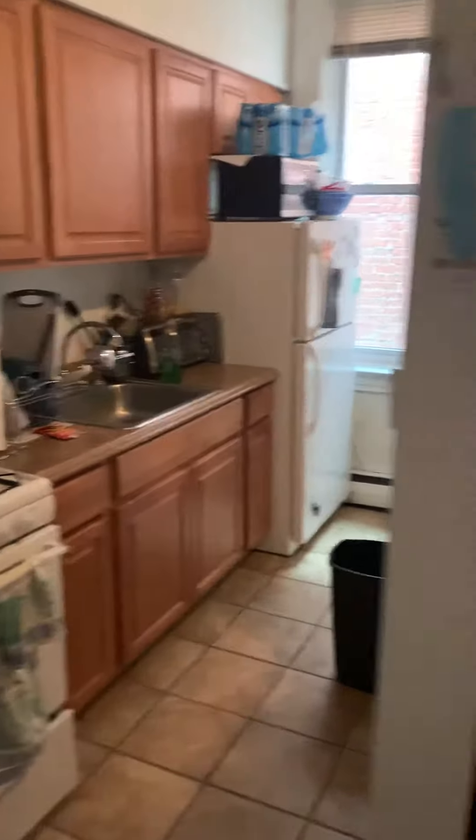Kitchen also right here. There's a little separator separating the kitchen and living room. Then you go inside.